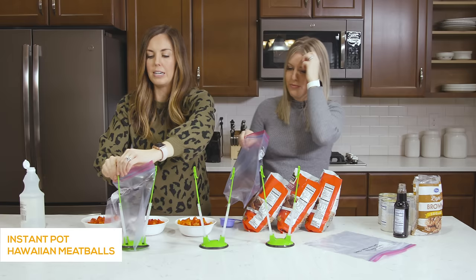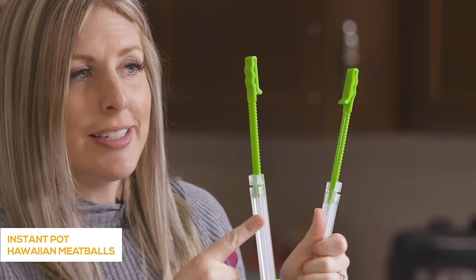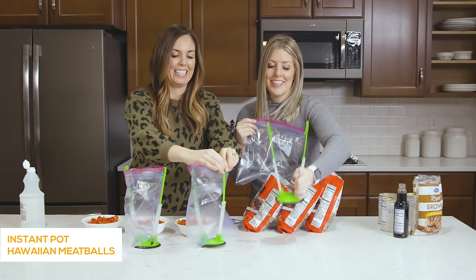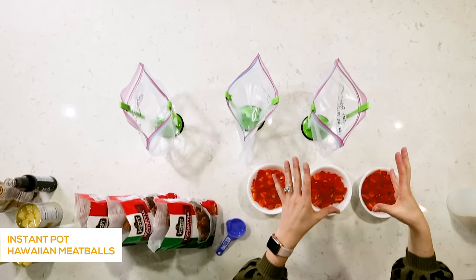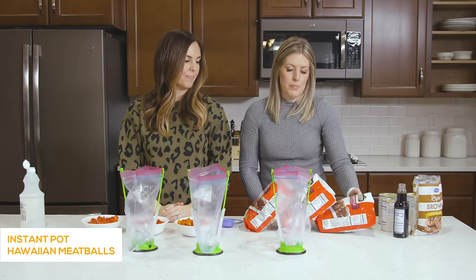These are our Instant Pot Hawaiian meatballs. They cook about seven minutes in your Instant Pot or three to four hours in your slow cooker. We're using bag holders — so many of you recommended these for freezer meals and I finally broke down and bought some. I'll put a link in the description. They just hold your bag open so you can load the stuff in there without needing two people. You can also use a big plastic pitcher from the dollar store — that works too.